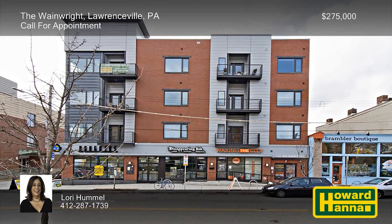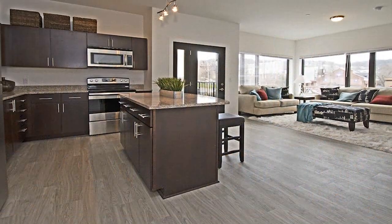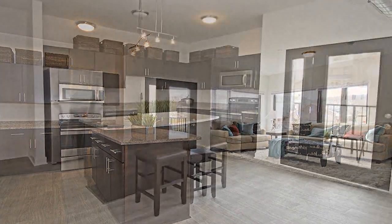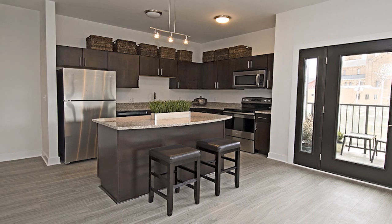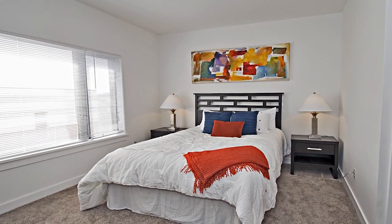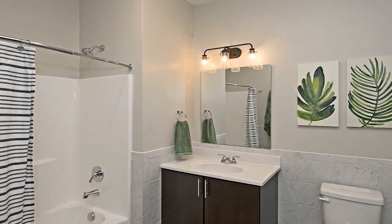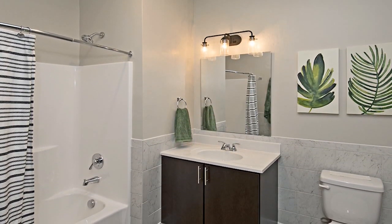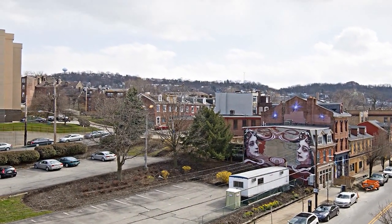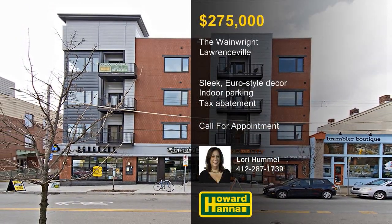The best-kept secret in Lawrenceville, The Wainwright offers Euro-style condominium units with fantastic views. One, two, and three-bedroom units are available, with packages starting at only $275,000. Residents will appreciate the units' sleek, modern finishes, as well as indoor parking and storage in a secure building. French doors open to a private balcony that looks out across picturesque views of one of the hottest neighborhoods in Pittsburgh. Lower Lawrenceville is only a short distance from the Strip District and downtown Pittsburgh, opening up many possibilities. Take advantage of a 10-year tax abatement, as well as other possible additional incentives. For more information on the luxury condominium units at The Wainwright, please contact Lori Hummel.